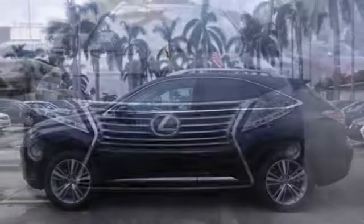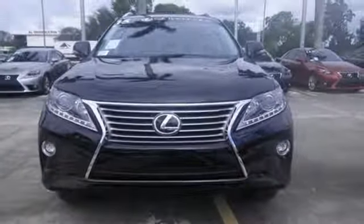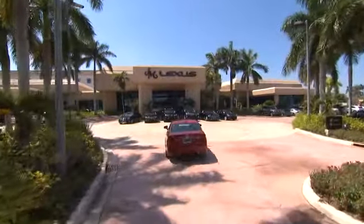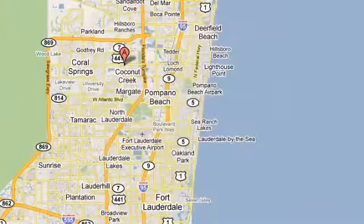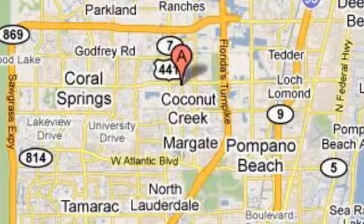This 2015 Lexus RX 350 is ready for whatever you or the road has in store. Take it for a test drive today. JM Lexus — the world's number one Lexus dealer since 1992 — conveniently located just east of 441 on Sample Road in Margate, Florida, just west of the Turnpike.